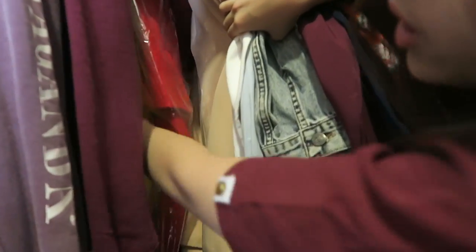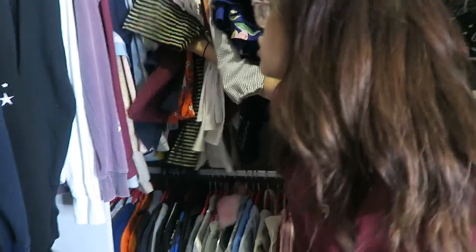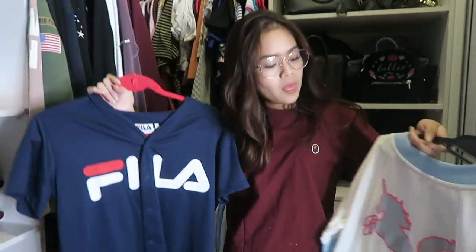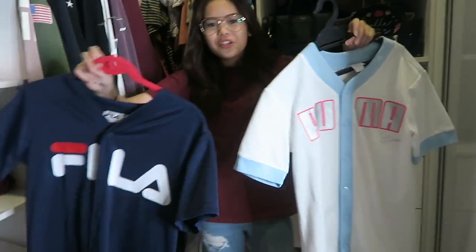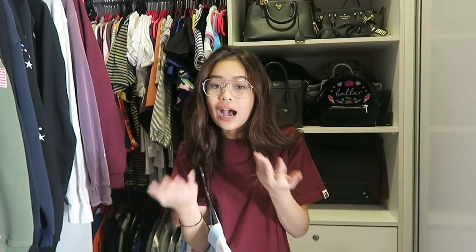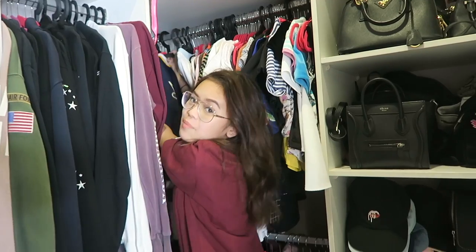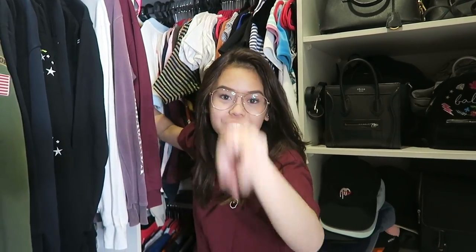It's like a traffic light — there's a red coat, a yellow coat, and a white coat. Both of these are denim dresses. I got two jerseys: a Fila one and a Puma one. I might sell the Fila one. If I should do merch, thumbs up this video because I really want to do merch — Kenny, let's get on it.